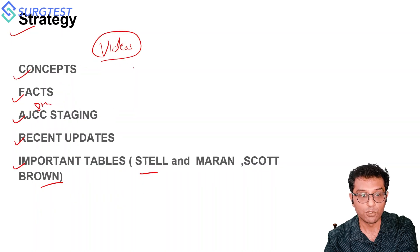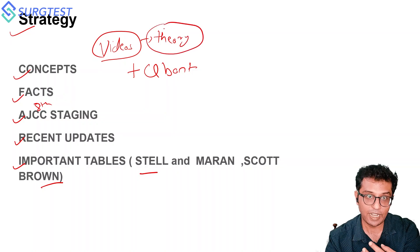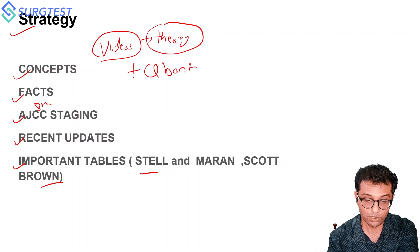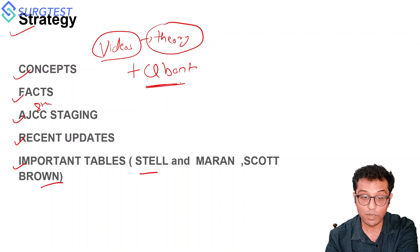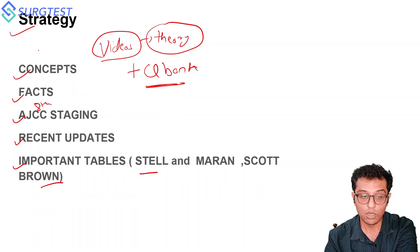Apart from videos, you should also focus on the question bank. The videos are about theory — they are a compiled compilation of all important tables and charts combined together. It's like a compilation of the entire past theory available in those videos. The question bank is also important, which I'll explain in the coming slides.